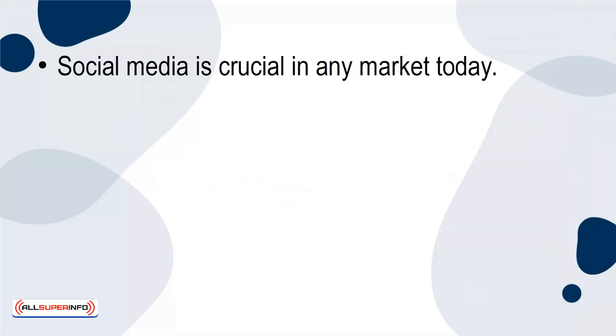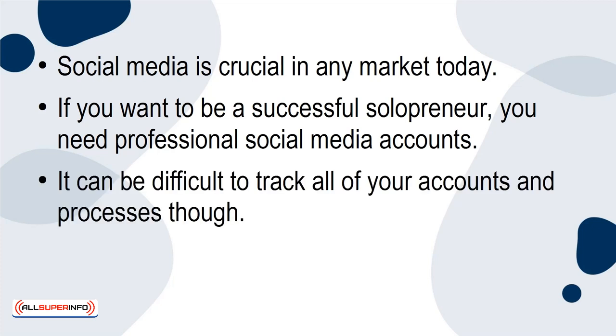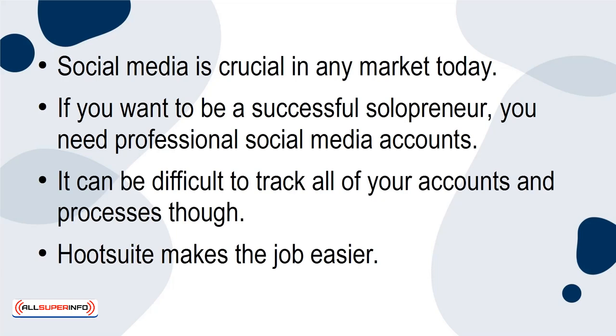5. Hootsuite. Social media is crucial in any market today. If you want to be a successful solopreneur, you need professional social media accounts. It can be difficult to track all of your accounts and processes, though. Hootsuite makes the job easier.